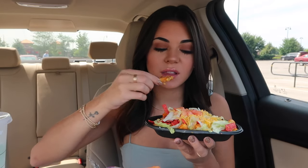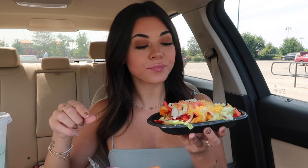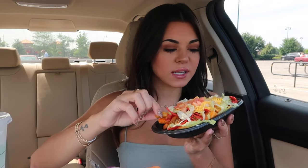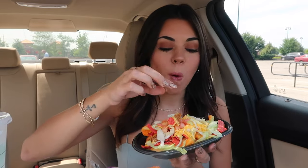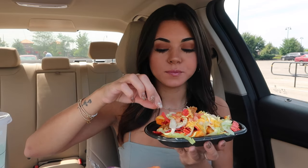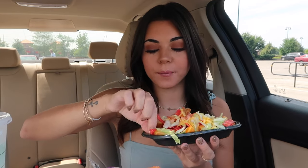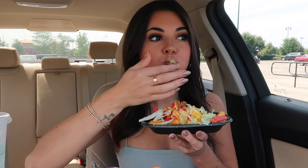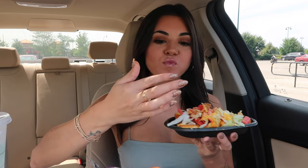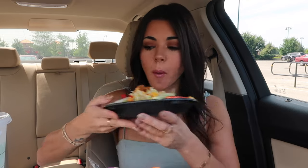I need to try this really quick before we take a thumbnail. Mmm. Does it not have sour cream? Oh yeah, it does. I was going to say it's a little dry but there's the sauce. Yum! Oh yeah, that's good. I love lettuce. It had such a good crunch and everything.